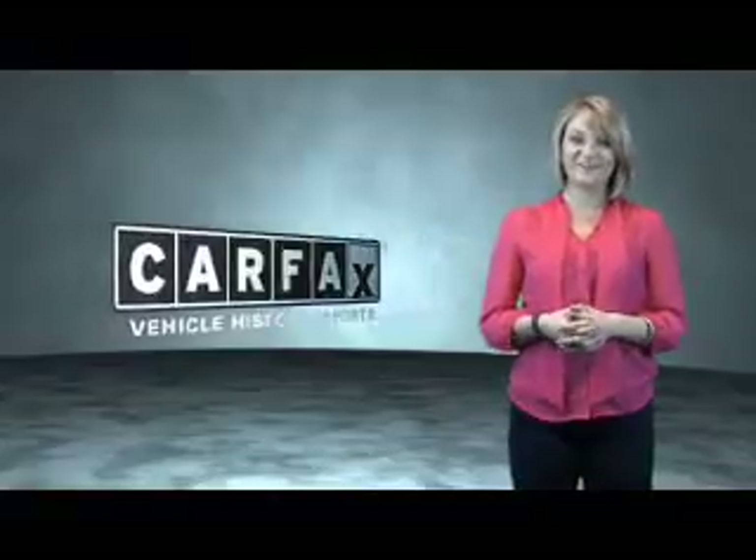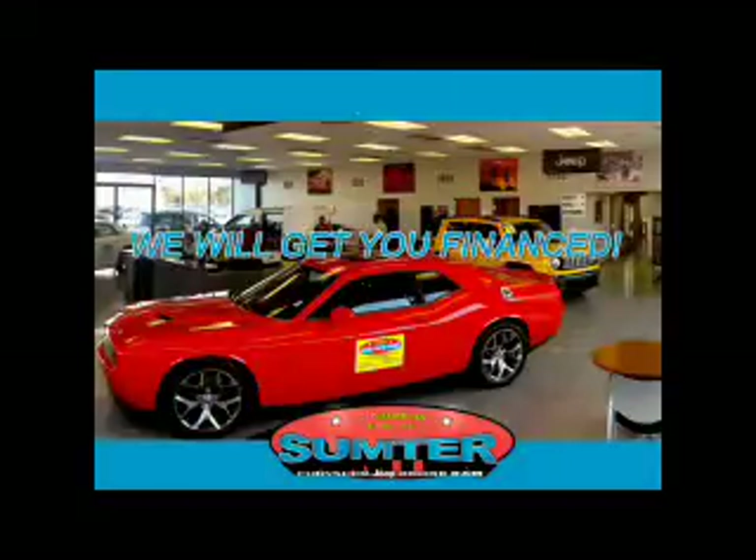Just say, show me the Carfax. Sumter Chrysler Dodge Jeep Ram. We are just a call away.